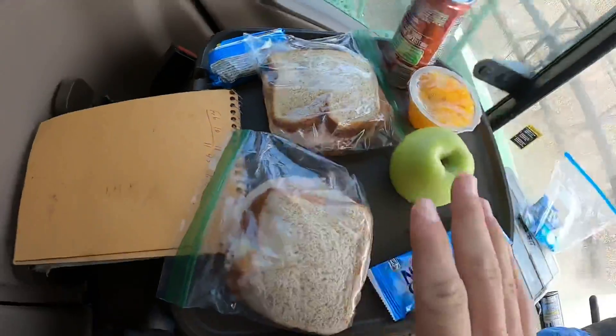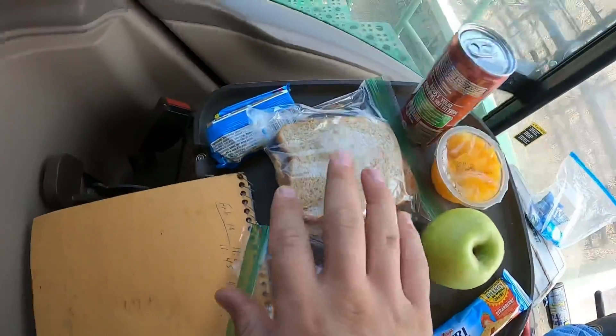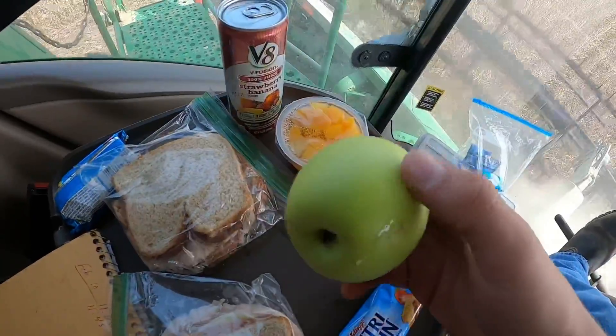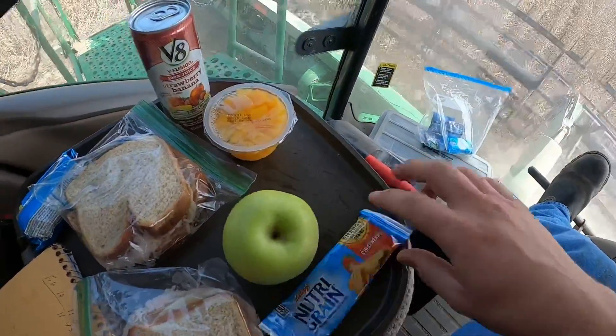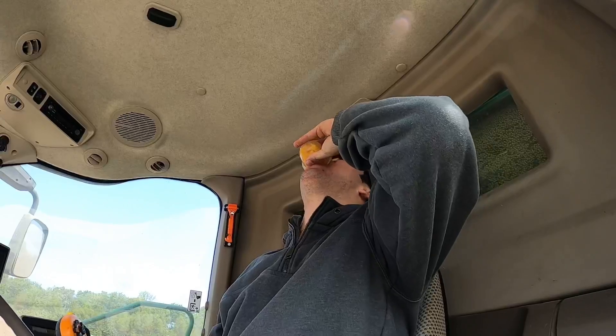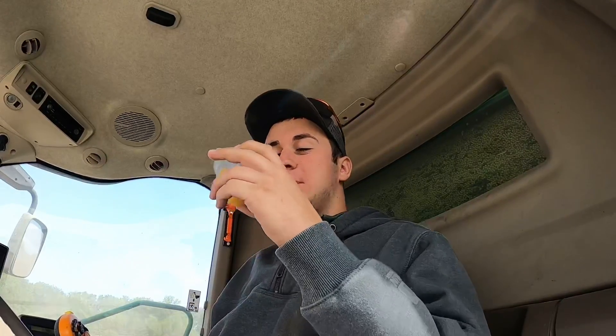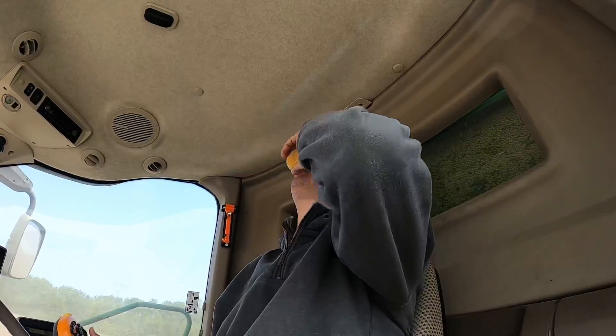So on today's daily lunch platter we got a notebook, a Cajun turkey sandwich, and another Cajun turkey sandwich, some peaches, a V8 Fusion, an apple, and a Nutri-Grain bar. Yummy. Really appetizing. I love when mom fixes lunch. Is this how you're supposed to eat peaches? Cheers. If you don't like peach juice, get out.